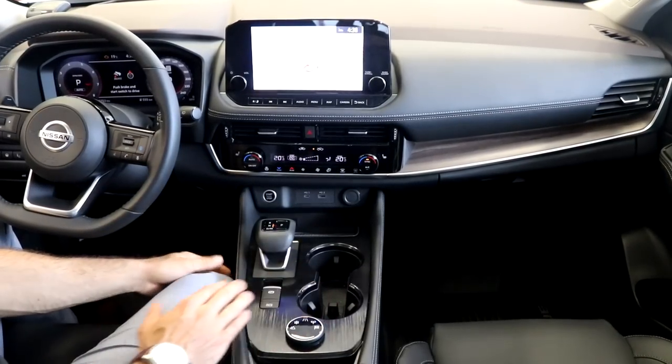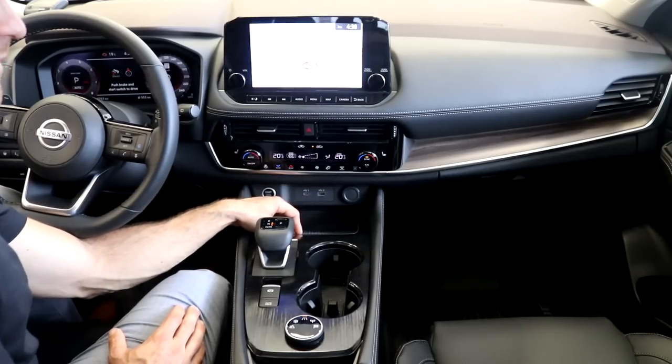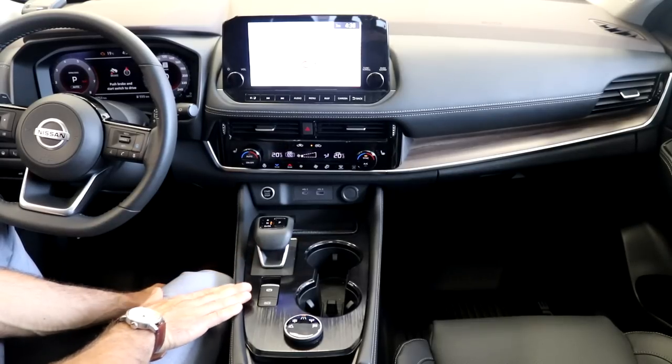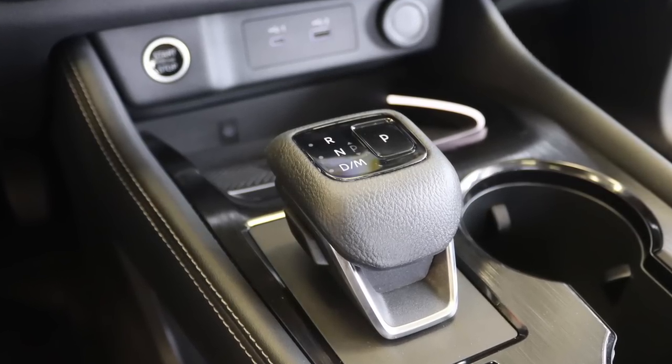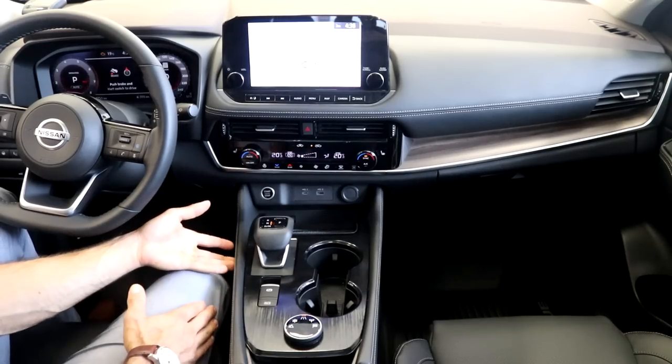There's so much space now in the center console. We have a wireless charging pad — just place your phone there and it will charge with select phones. It also has a nice electric parking brake and then the shifter, which kind of reminds me of what's in the Nissan LEAF. It does free up a ton of space in the center.